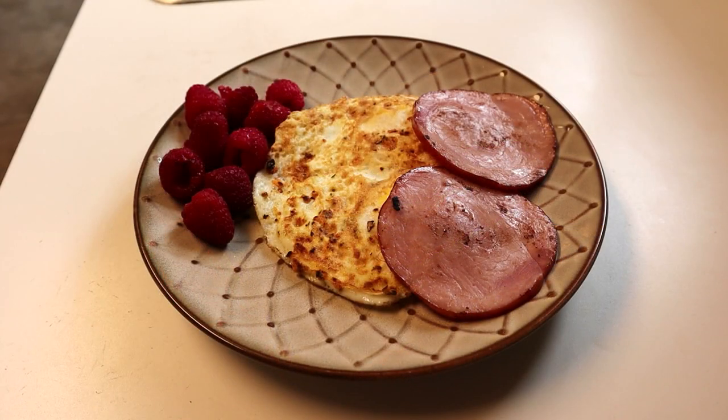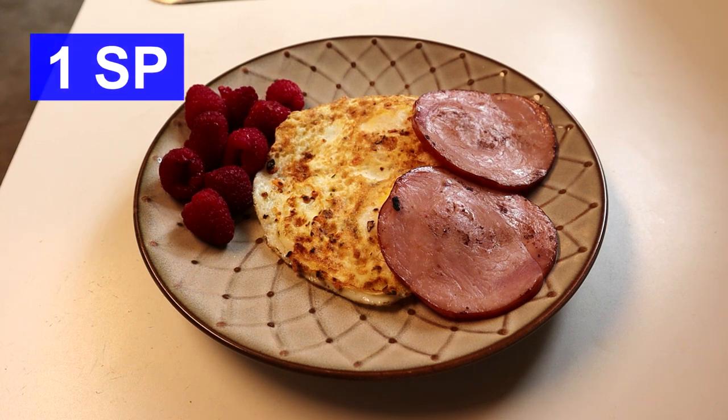Here's what I'm having for breakfast: some raspberries for zero points, two fried eggs with seasoning that also comes to zero points, and two slices of Canadian bacon — two slices for one point.